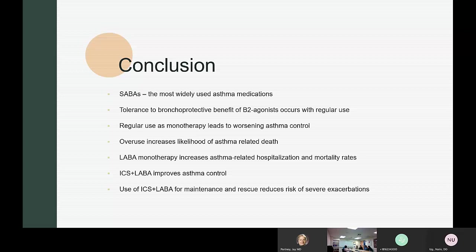Isoproterenol was another product that was used — also fairly short-acting. When Dr. Portnoy was a fellow, they used two puffs of an isoproterenol inhaler for reversibility testing. You only had to wait five minutes for an effect, so pulmonary function tests could be completed quickly. It was an older product that is no longer commonly used.